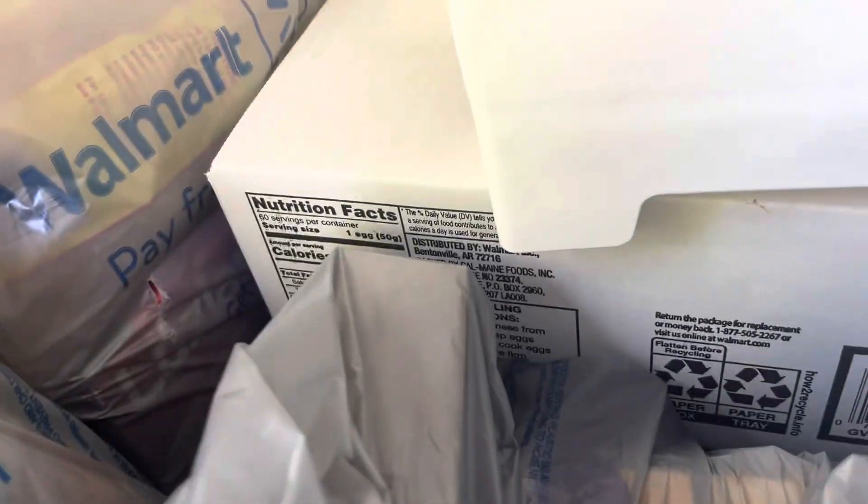We got some more of the ham, our cheese block and cheese slices, a big thing of eggs, and two more bags of chips — one Ruffles and one Funyuns.